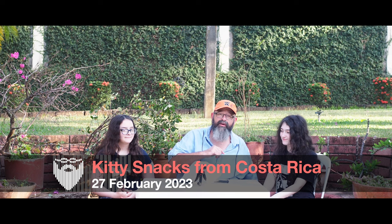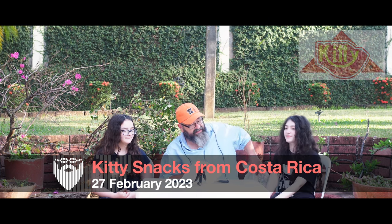We're doing snacks. Today we're doing Kitty snacks. Kitty is a brand of snacks coming from Costa Rica. It's one of the lesser known brands, and we don't find it in very many stores here, but it is pretty common if you go to Managua to like PriceSmart. You can get big variety packs of it. So we have a dozen different snacks from Kitty that we're going to talk about.